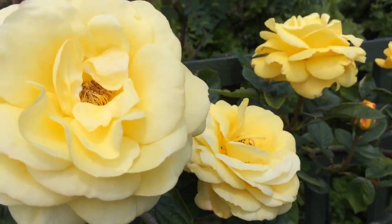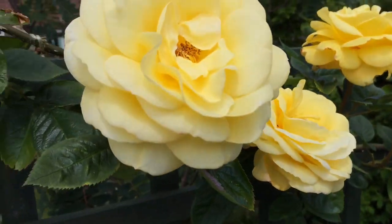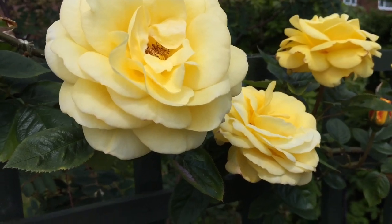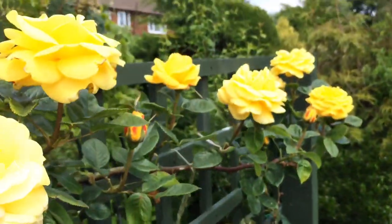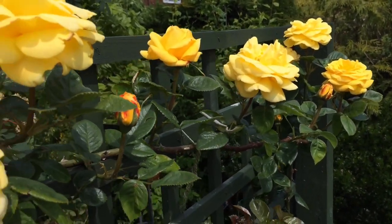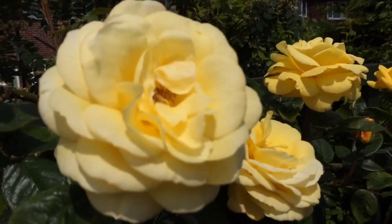The fragrance is really beautiful. It smells of old rose and a bit of fruitiness as well. When I sit over here I can smell this when the fragrance just blows in the wind — it's really, really beautiful.